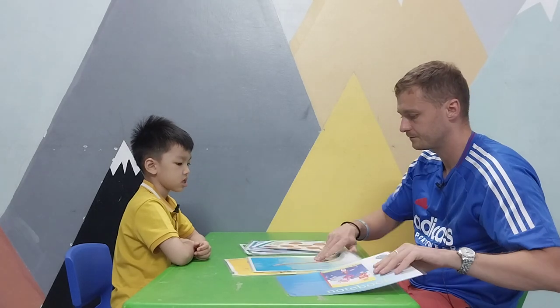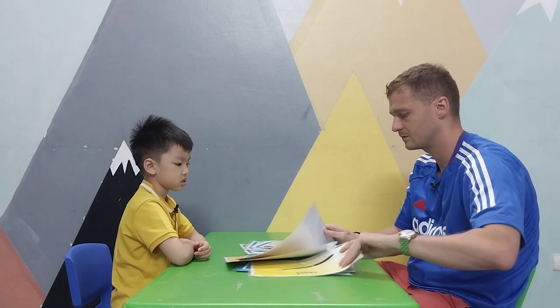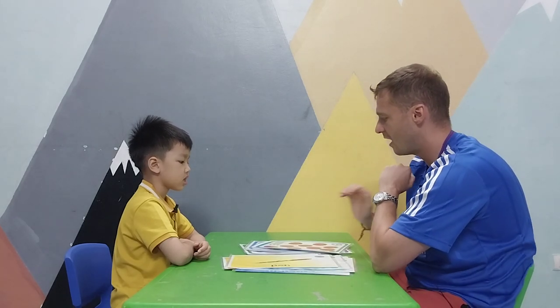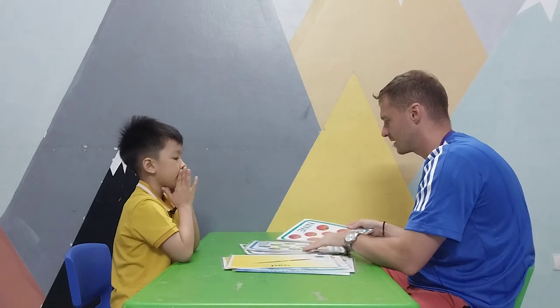There are eight notebooks. How many? There are nine pens. So good!